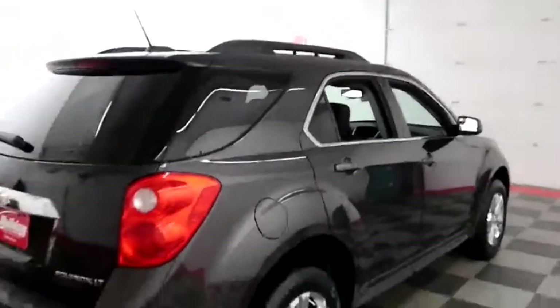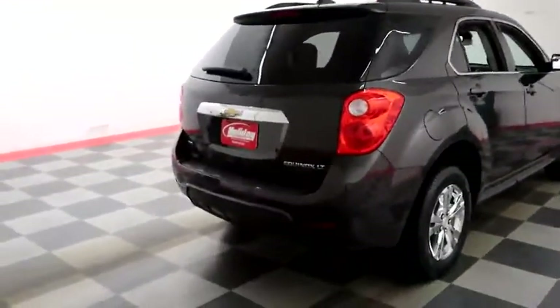Inside, cloth interior. Seats are very clean all the way throughout. Up top you have a cargo rack. One more look down the passenger side, then swing it around to the back end.